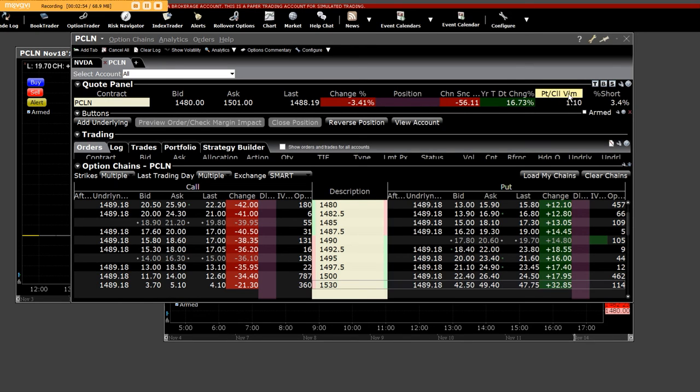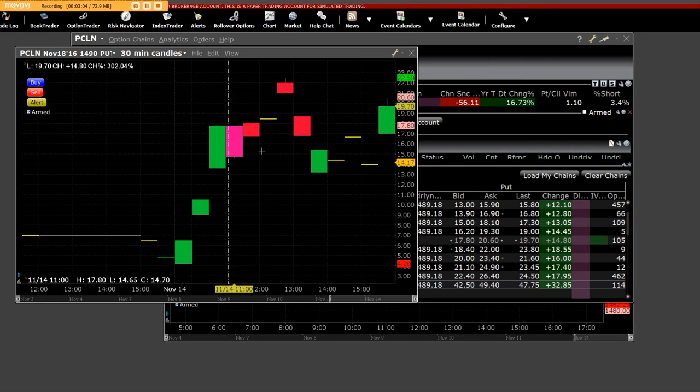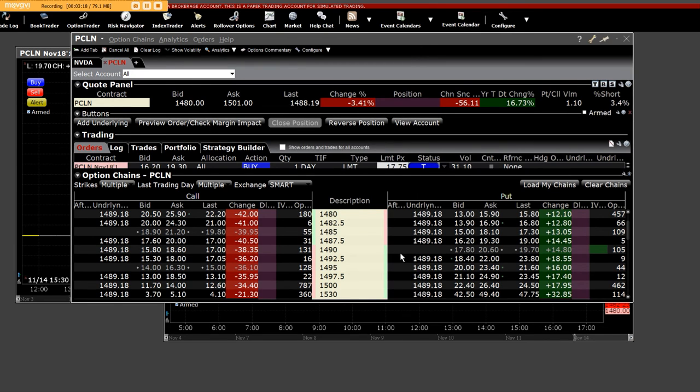We can clearly see here the put-to-call volume ratio. There's a 3.4% short float. I can say to you right now, this is the place to be. Our market makers gave you these entry orders in our live trading room, and we went straight to the top of the tree. Once again, I'm going to show another one, which is the $14.95 put.